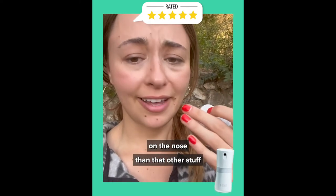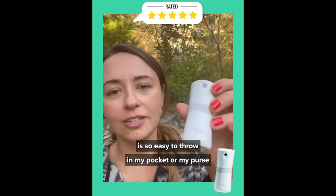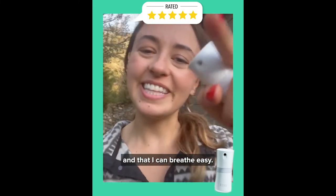So much easier on the nose than that other stuff that you kind of shove and let pool up there. Plus this tiny little bottle is so easy to throw in my pocket or my purse so I can be protected wherever I go. I feel so much better knowing I have it with me and that I can breathe easy.